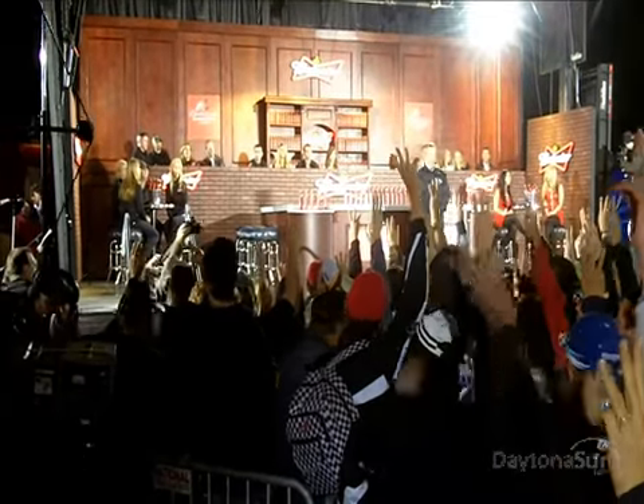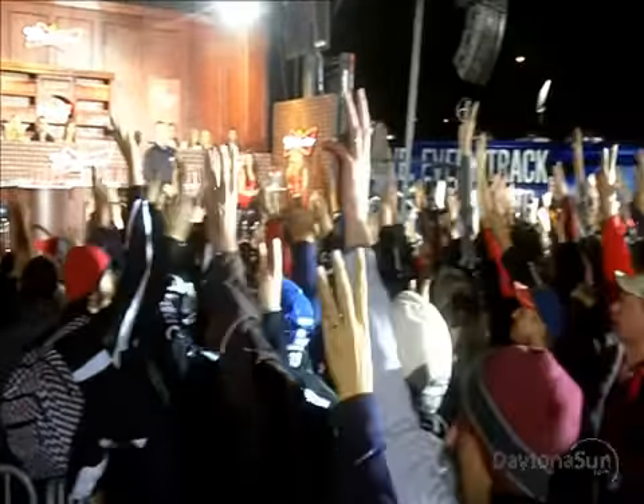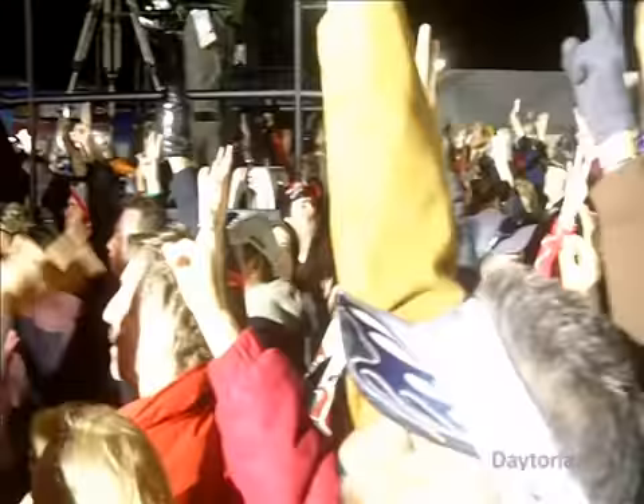Live from Daytona International Speedway for Speed Weeks 2011, it's the Budweiser Shootout Draw Party. Being the first race of the season, there is no starting position, there's no qualifying. Each driver will draw a Budweiser bottle with a number on it, and that will determine where they start the Budweiser Shootout at Daytona.